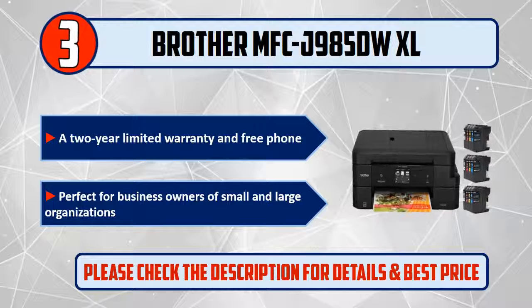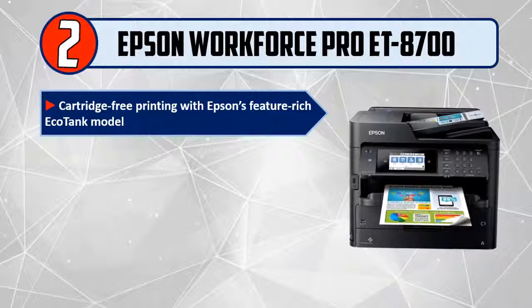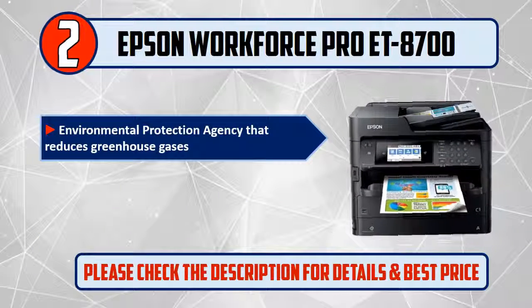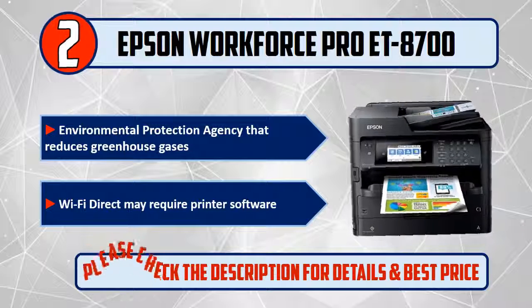Number 2: Epson Workforce Pro ET-8700. Cartridge-free printing with Epson's feature-rich EcoTank model. Includes enough ink to print up to 16,000 pages black. Color laser with low-cost replacement ink packs. Environmental Protection Agency certified, reducing greenhouse gases. Wi-Fi Direct may require printer software.